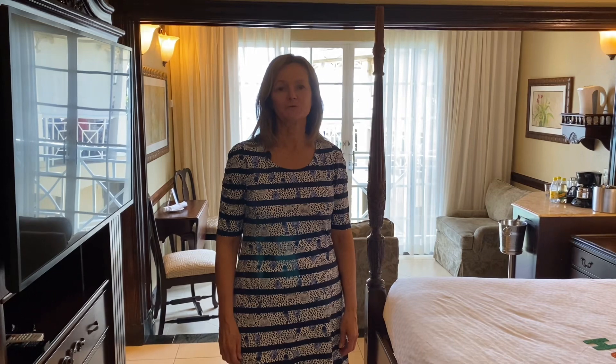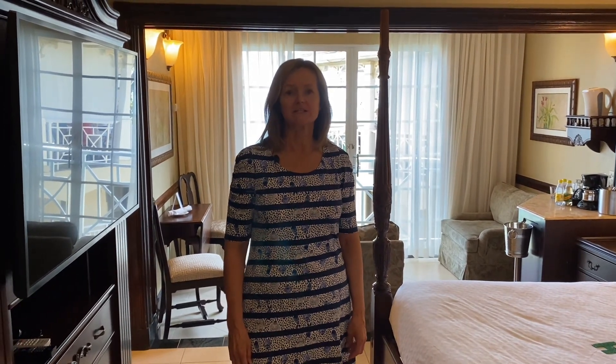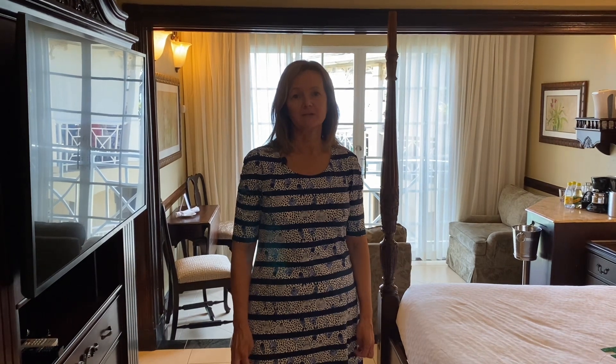Hi, this is Maureen from A Premier Travel. I'm here today to give you a room tour from Sandals Royal Plantation in their RO category Regent Butler Oceanfront Suite.